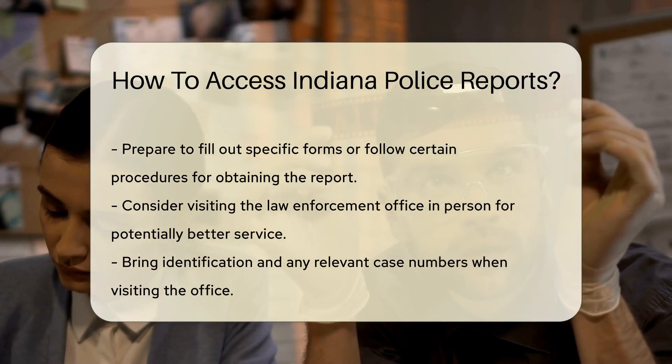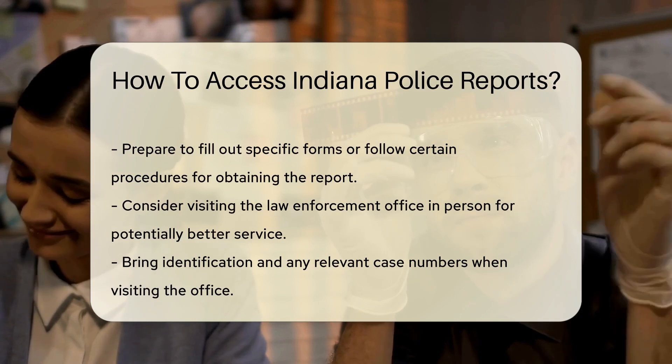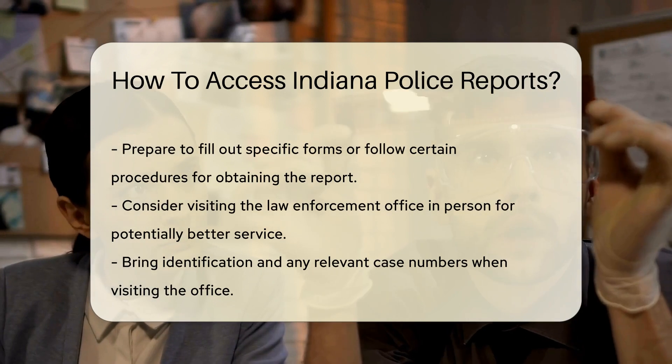Once you've pinpointed the agency, it's time to reach out. Many departments have specific forms or procedures for requesting reports. It's as simple as visiting their website or giving them a call. Most agencies are quite helpful and will guide you through the process.